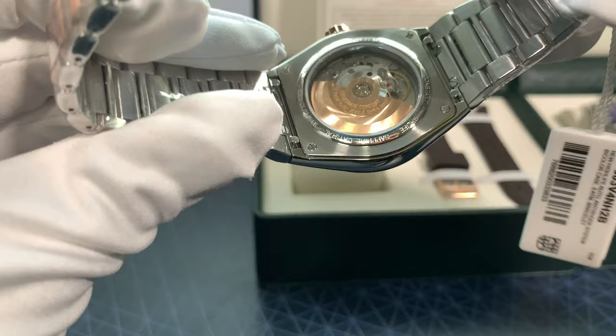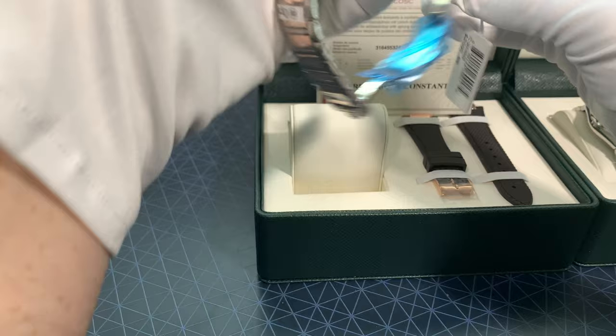I like the way Frédéric Constant used the rose gold rotor wheel, and whenever you see a solid wheel like this, it tells you it's not a manufacturer movement.